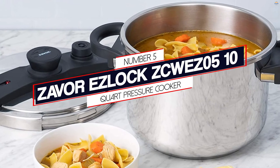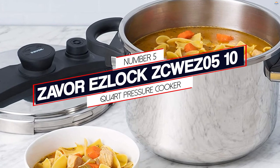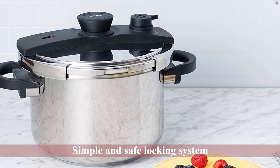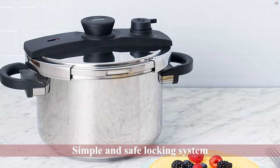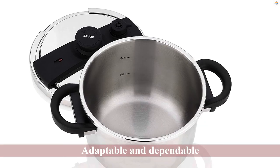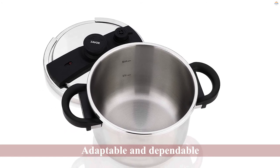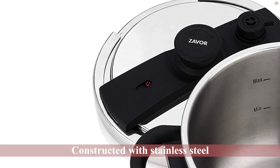Number 5: Zevre EZ-Lock 10-Core Pressure Cooker. This cooker comes with a simple and safe locking system — you can turn the knob to lock the lid easily. Zevre 10-QT Pressure Cooker is adaptable and dependable. Cook the best dishes with full flexibility, as this cooker offers exactly that. Zevre Pressure Cooker has high durability.